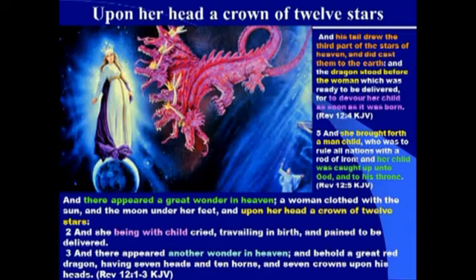Now let's look at Revelation chapter 12, where it talks about this glorious woman who is clothed with the sun. Across the top of the slide it says upon her head was a crown of 12 stars. In Revelation 12:1-3: 'And there appeared a great wonder in heaven, a woman clothed with the sun and the moon under her feet and upon her head a crown of 12 stars.' What does this crown of 12 stars represent on the head of this woman?